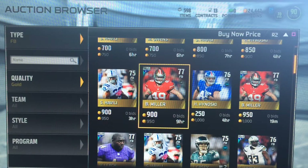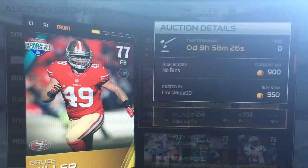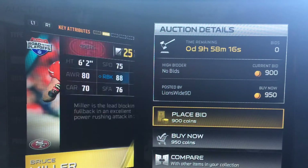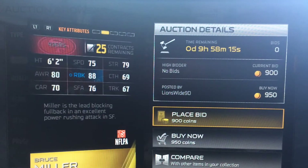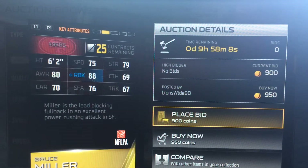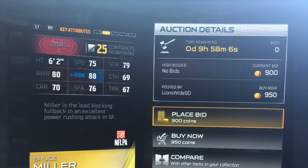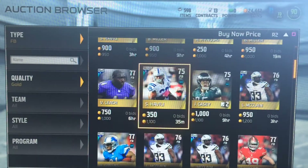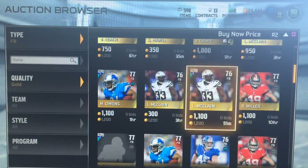Next we have Bruce Miller, and he does have a positional heroes card and I heard that's amazing. He also has an 85 overall one. So 75 speed but 88 run block — that's really good. The 88 run block plus his 79 strength, very good for a fullback, and 80 awareness. I used him a bit and he is pretty good. He will hit the holes, create some blocking for you.